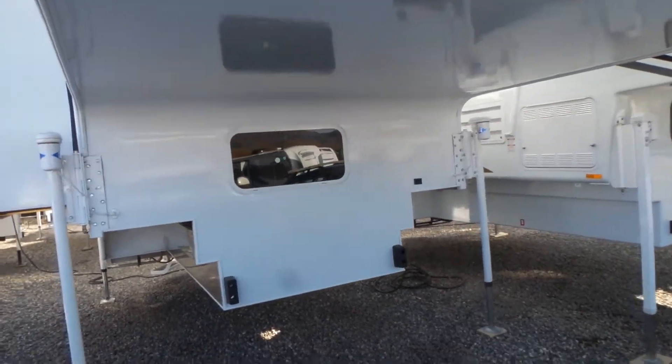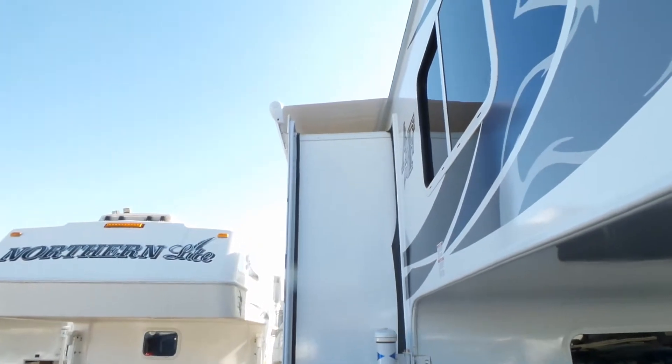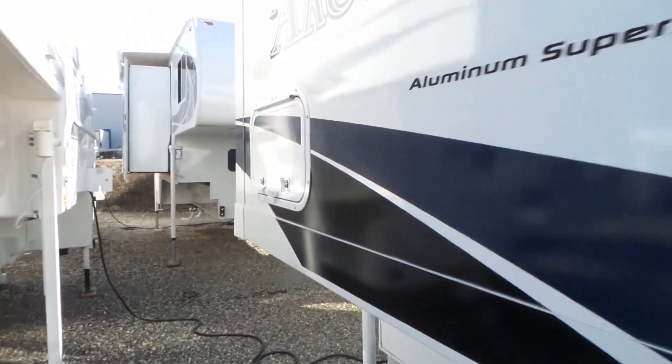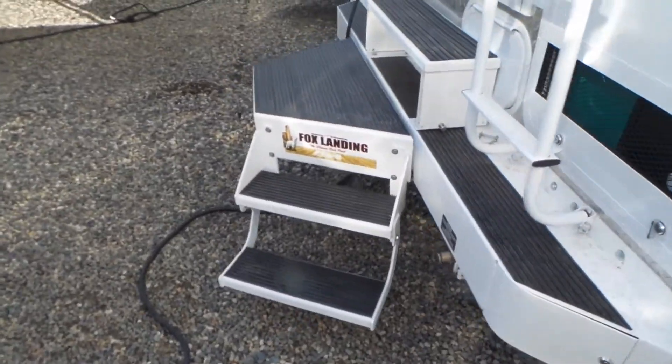This has the swing-out dually brackets on it. It does have a slide with a slide topper on it. It has two 30-pound bottles of propane. We bring this one in with a fox landing, which folds up out of the way when you're towing.